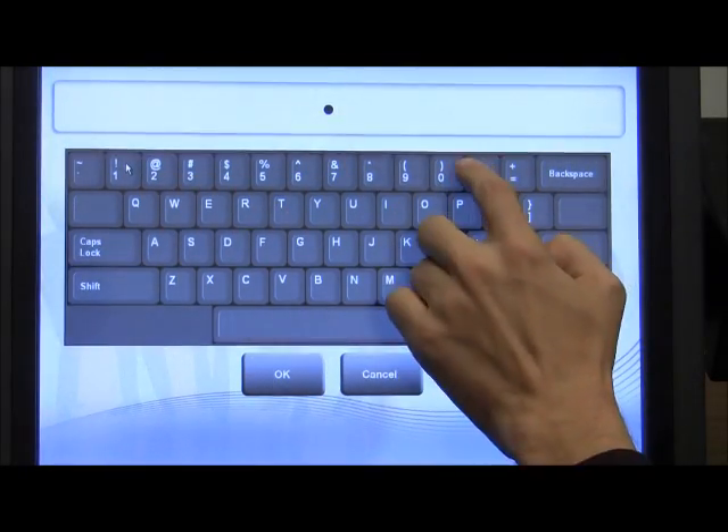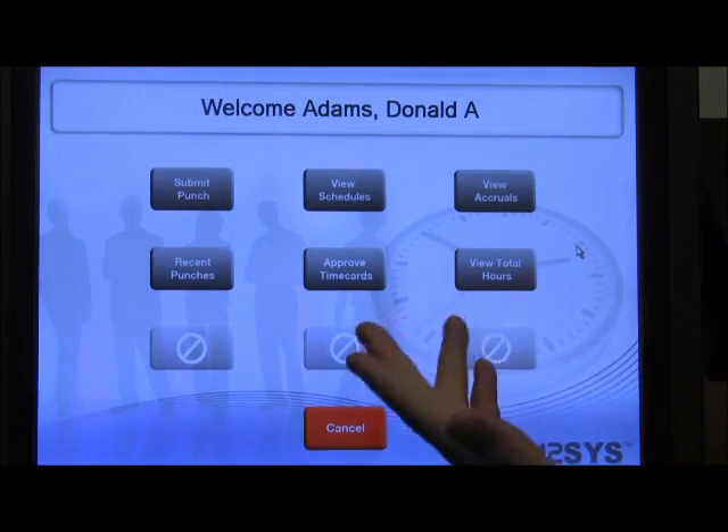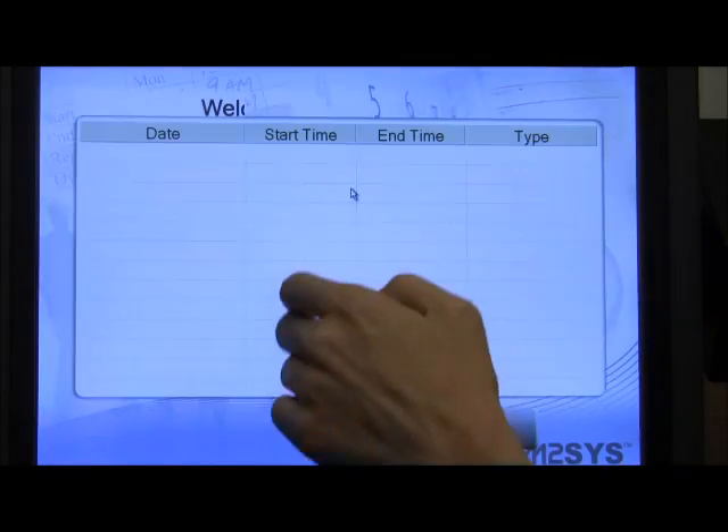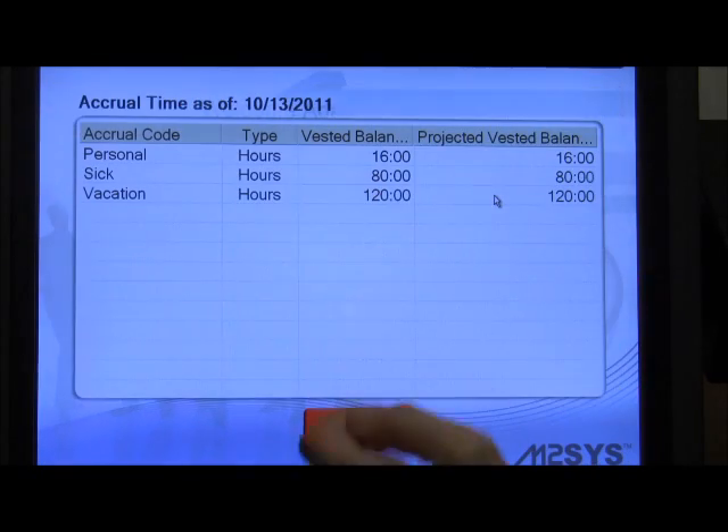RightPunch also allows you to bypass the biometric scan and set up PIN number entry for an employee, providing access to all the same menu options and data that an employee using biometric identification has.